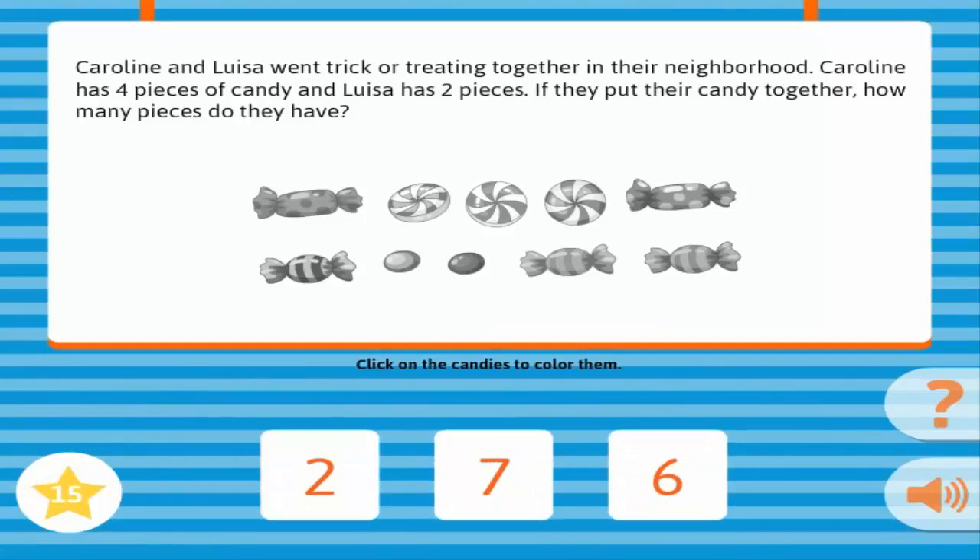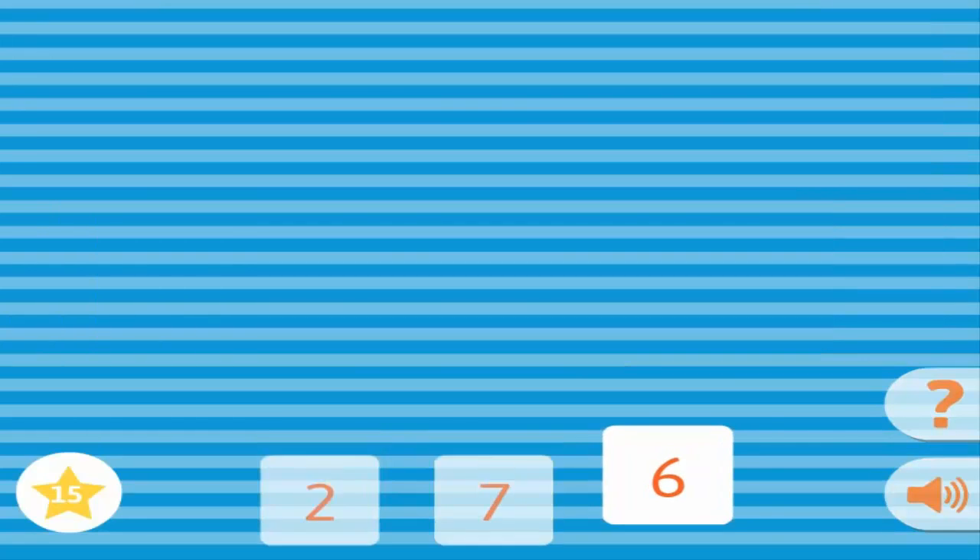Caroline and Louisa went trick-or-treating together in their neighborhood. Caroline has four pieces of candy, and Louisa has two pieces. If they put their candy together, how many pieces do they have? Correct!